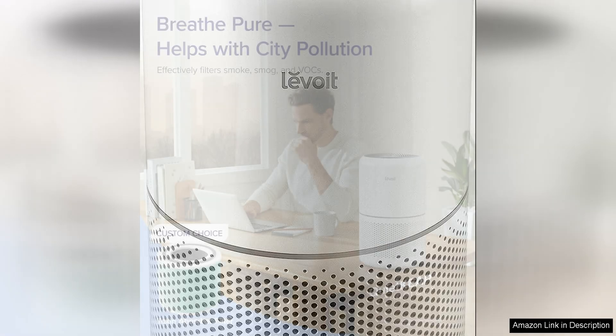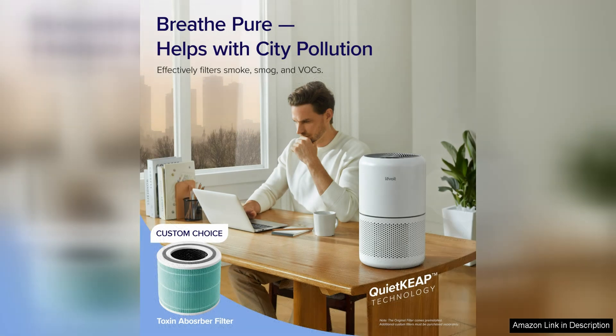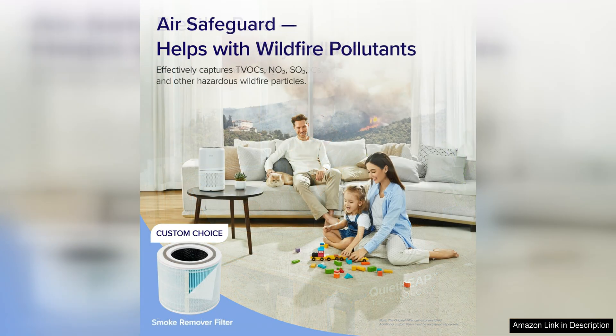One of the standout features of this air purifier is its three-stage filtration system, which includes a pre-filter, true HEPA filter, and activated carbon filter. This combination ensures that even the smallest particles are captured and removed from the air, leaving your space clean and fresh. The true HEPA filter can capture particles as small as 0.3 microns, making it ideal for those with allergies or respiratory issues.